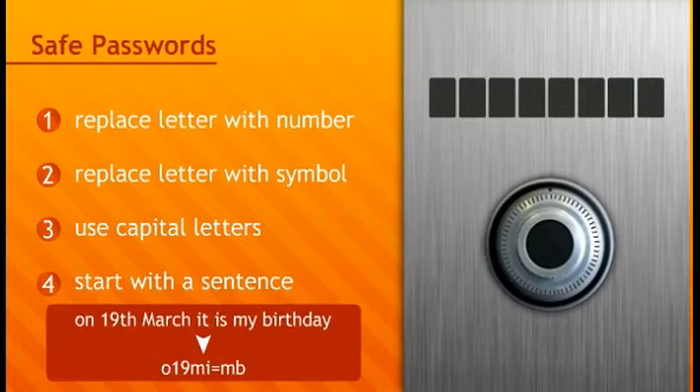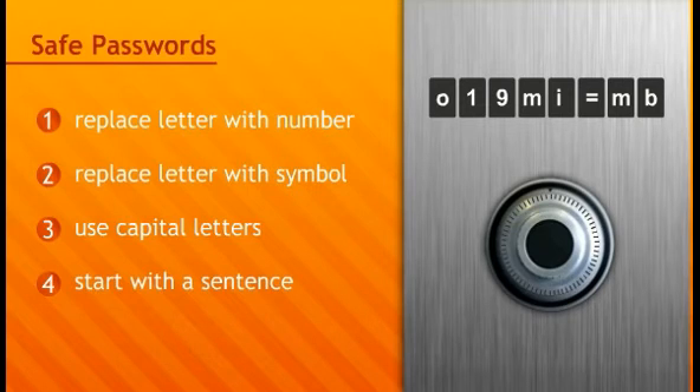Or start with a sentence instead of a word. For example: 'On 19th March, it is my birthday.' If you then always take the first letter from each word and replace some letters with symbols, you get an illogical series of letters, numbers, and symbols that you can easily remember, but others find difficult to find out. Thus, an ideal password.